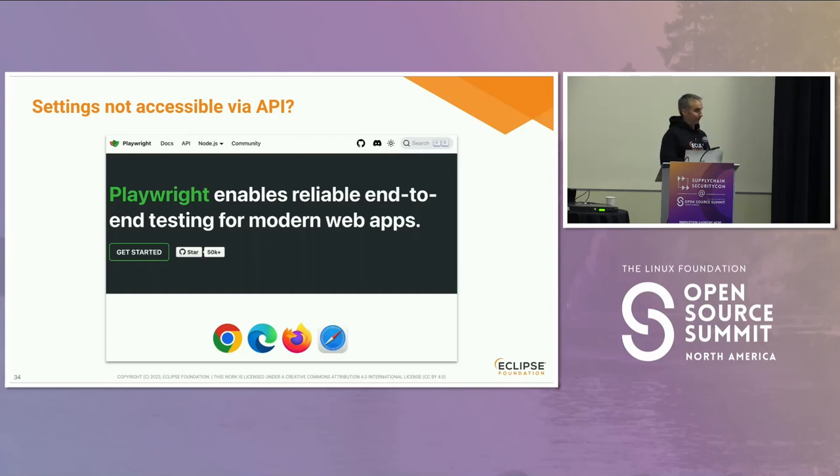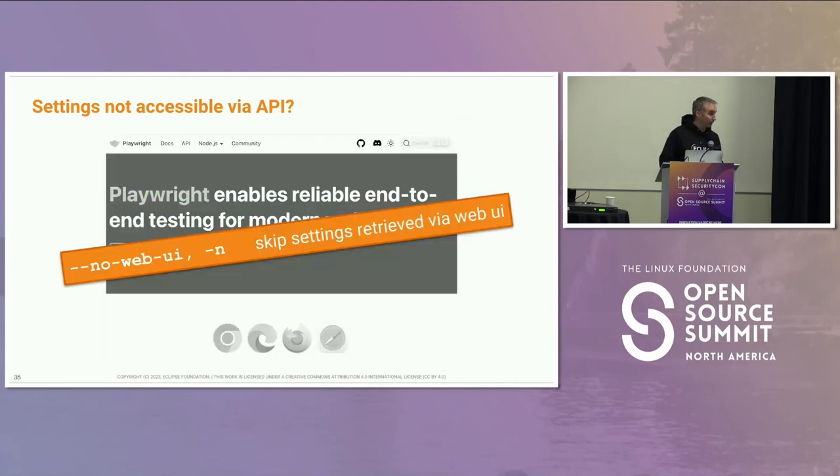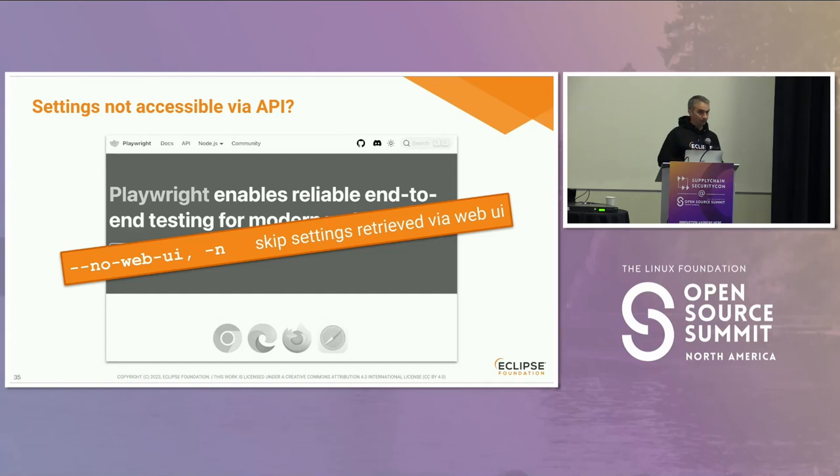There are numerous support requests for GitHub to provide API access to those settings, but it has been delayed for a couple of years. We know the web scraping approach is brittle — whenever GitHub decides to change how they display their settings, we'll have to adapt. Also, sometimes GitHub is down. So if you want to still be able to deploy stuff if the web UI is broken, we also provide a flag to skip all the web settings.